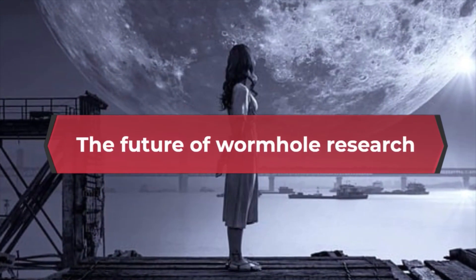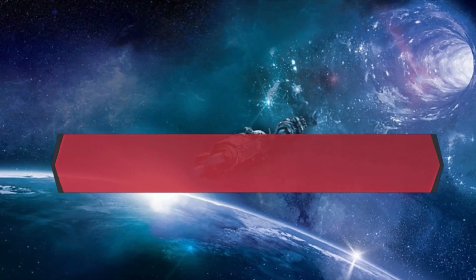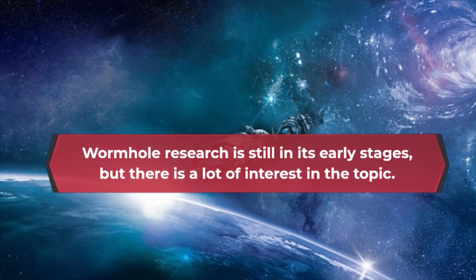The future of wormhole research. Wormhole research is still in its early stages, but there is a lot of interest in the topic.